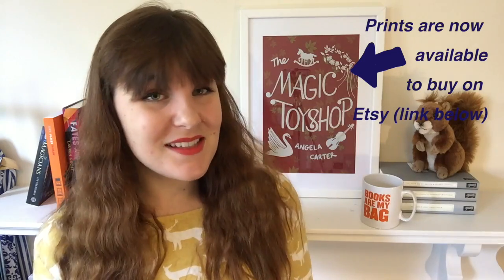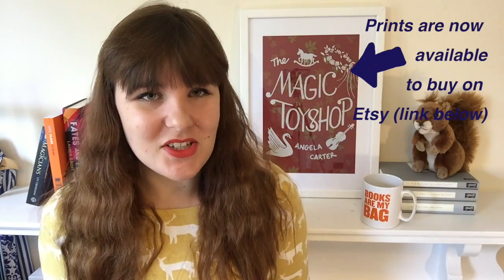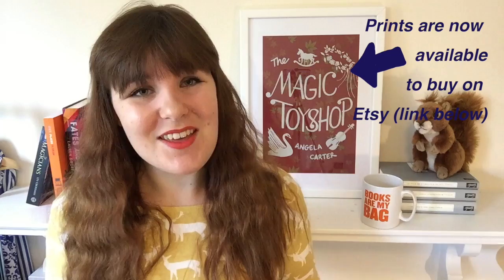I dragged along one of my flatmates — to be honest she didn't take much convincing — and together we went to a few bookshops across London. So today I'm going to tell you what bookshops we went to and which books I bought.